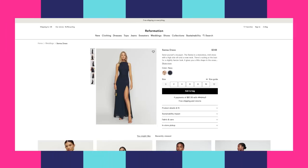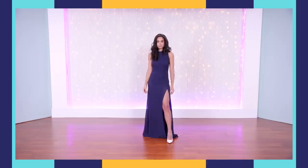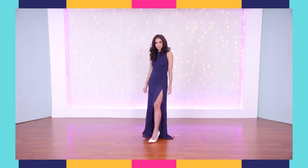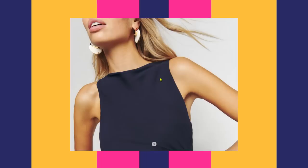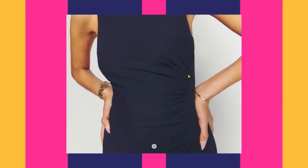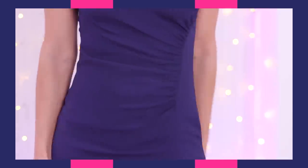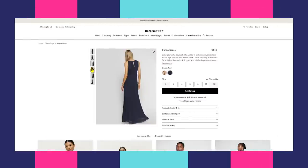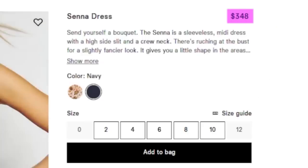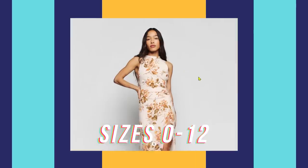The dress I picked is from Reformation. It is the Senna dress. It is sleeveless, a midi dress with a high side slit, and it's also got a crew neck. There's ruching at the bust, which gives a little more of a fancy schmancy look. It will set you back $348, and it comes in one color and one pattern, available in sizes zero through 12.